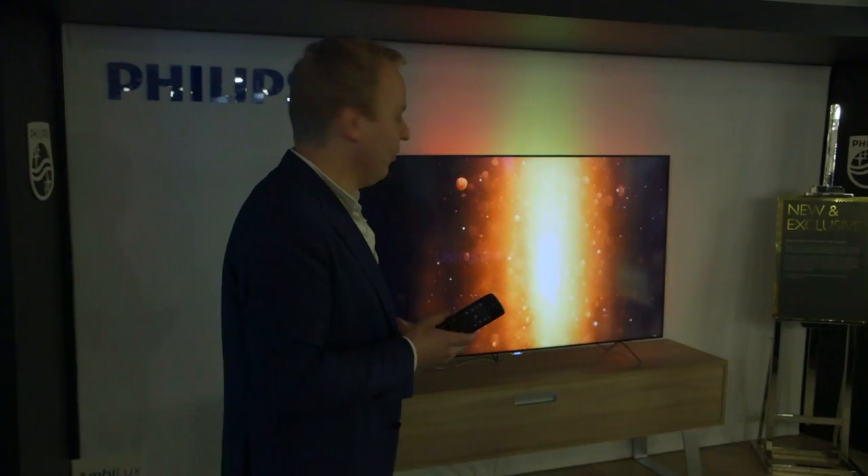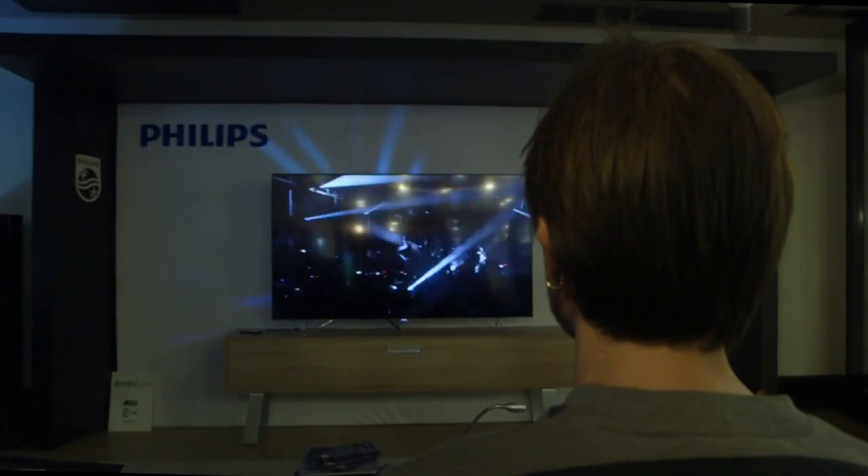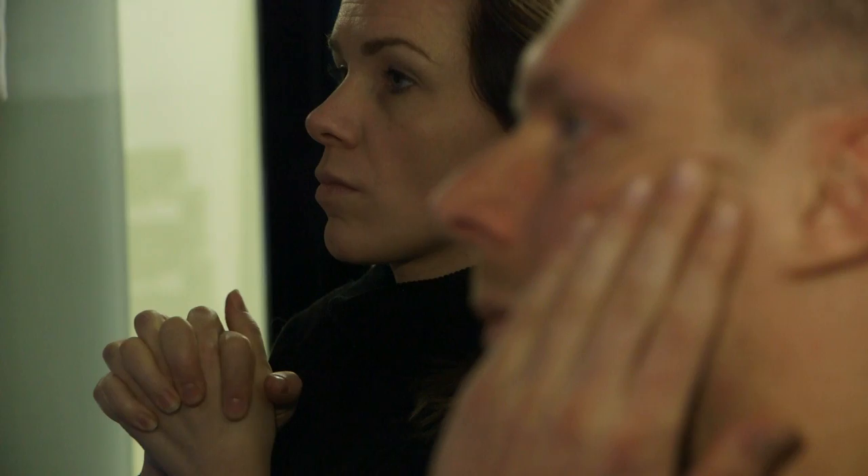As TVs become smaller in bezel size and in dimensions in general, the point of difference which is unique to Philips is Ambilight. We've been working on Ambilight for 12 years and we are leveraging the knowledge that we've built over those 12 years.